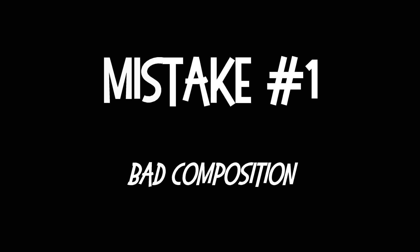Hi, I'm Heidi and I'm Kelly from Taphouse Media, here to tell you about five video marketing mistakes to avoid. Mistake number one: bad composition.